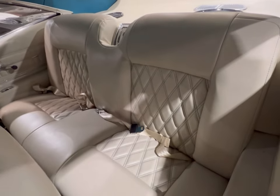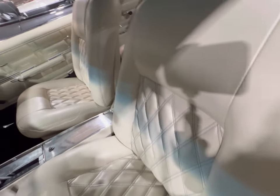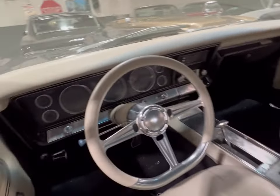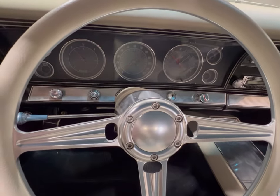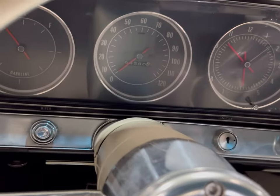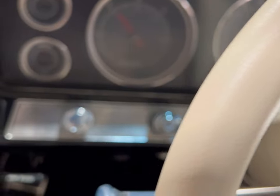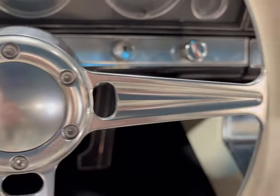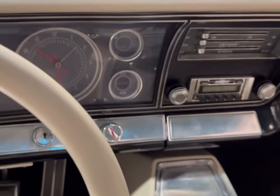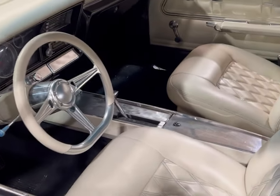Taking a better look at this back seat — that is so beautiful. Front seat as well. Let's get in a little closer and take a look at these gauges. Yeah, this thing is beautiful. Beautiful summertime car here.